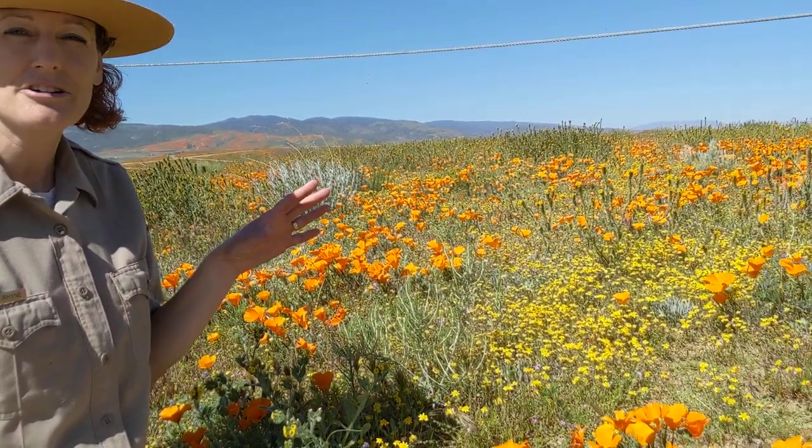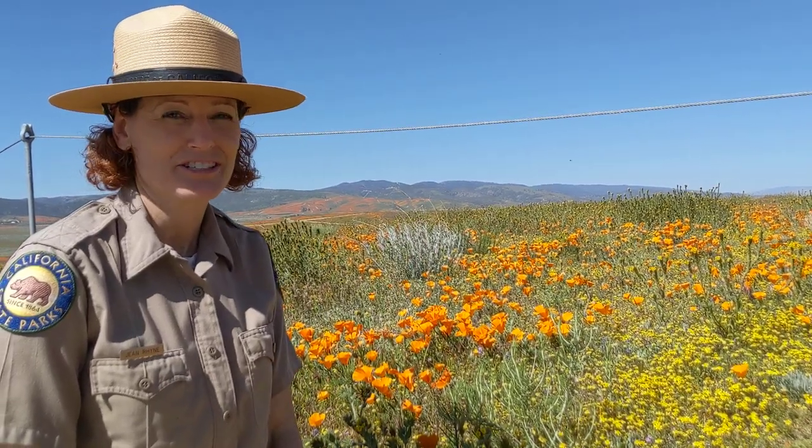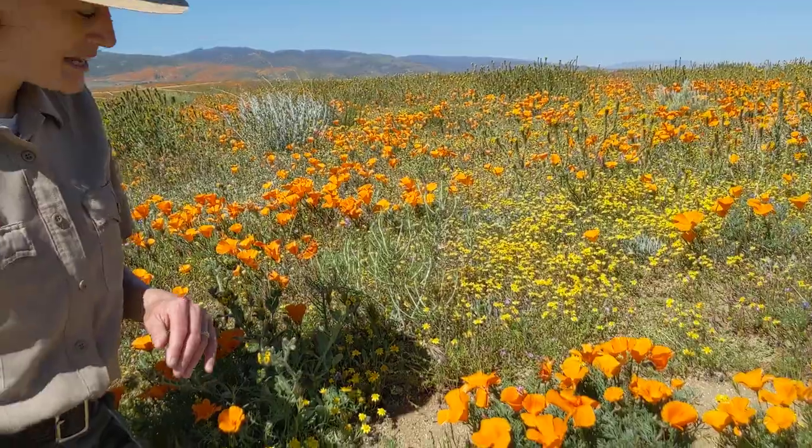Usually by the middle of the season they kind of start turning a goldish brown color. By the end of the season they're just done, while other plants are even just beginning.